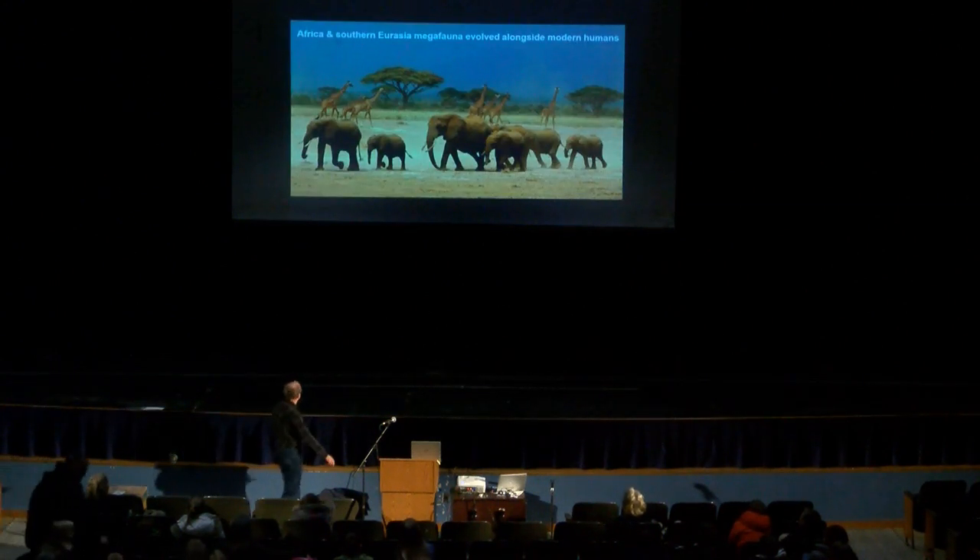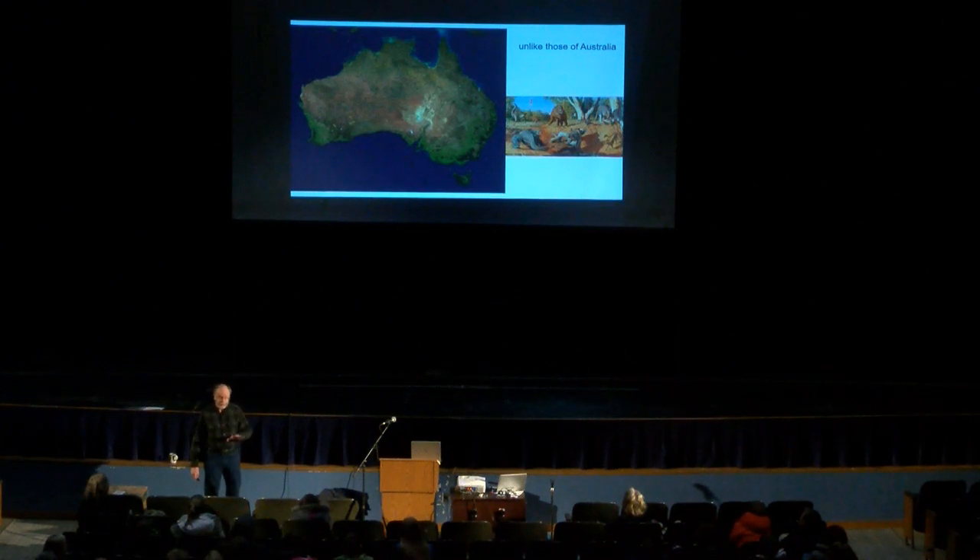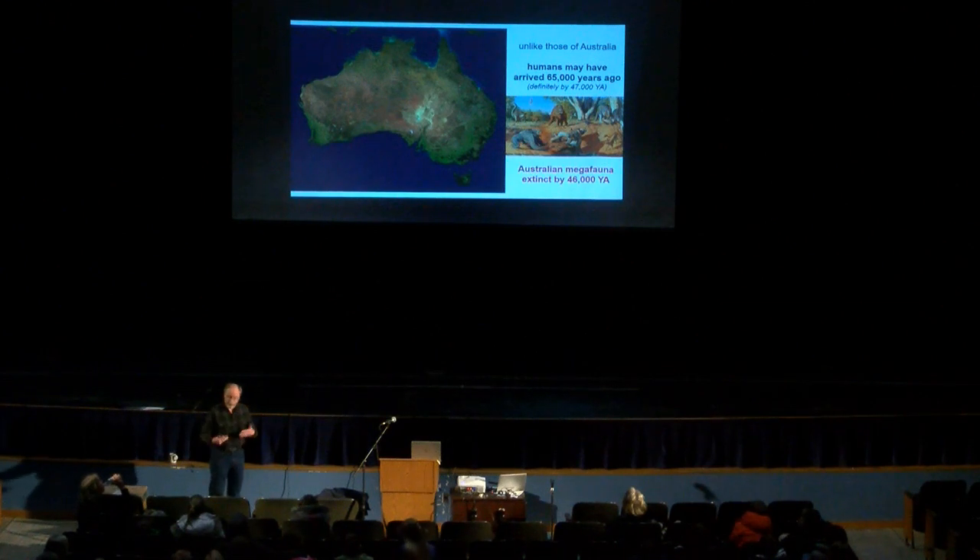The African and Southern Eurasian megafauna had evolved alongside humans, so they seemed to be affected the least out of all these — they grew up with humans and evolved with humans. But Australia had not had any connection; the animals there had been on their own until humans showed up. We're still debating exactly when — some say about 47,000 years ago, others say a little bit earlier. But all the big animals die out about 46,000 years ago, shortly after humans arrived, and they die out very quickly.